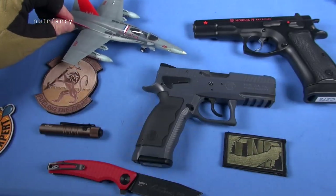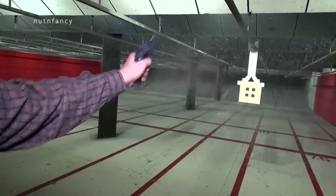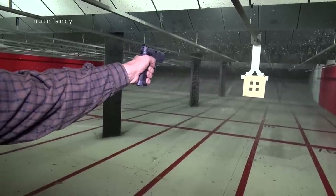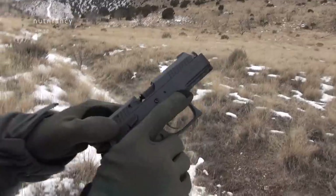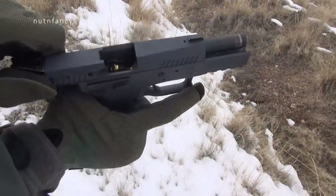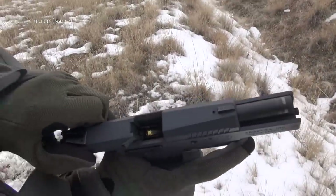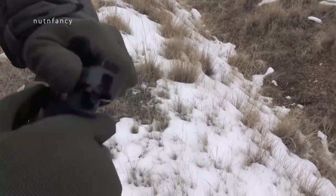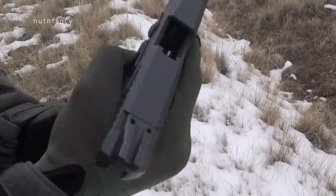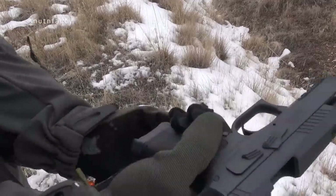On we go to how it shot. Smoothness — was it good? Yeah. Trigger — was it good? Very. Reliability — was it good? Yep. The Sphinx has excellent reliability in all the conditions between 40 and 60 degrees Fahrenheit. They're telling me this is hand fitted so it's gots to be reliable, but it wasn't. In fact, it had all types of problems with all types of loads. It did not like steel-cased ammo.